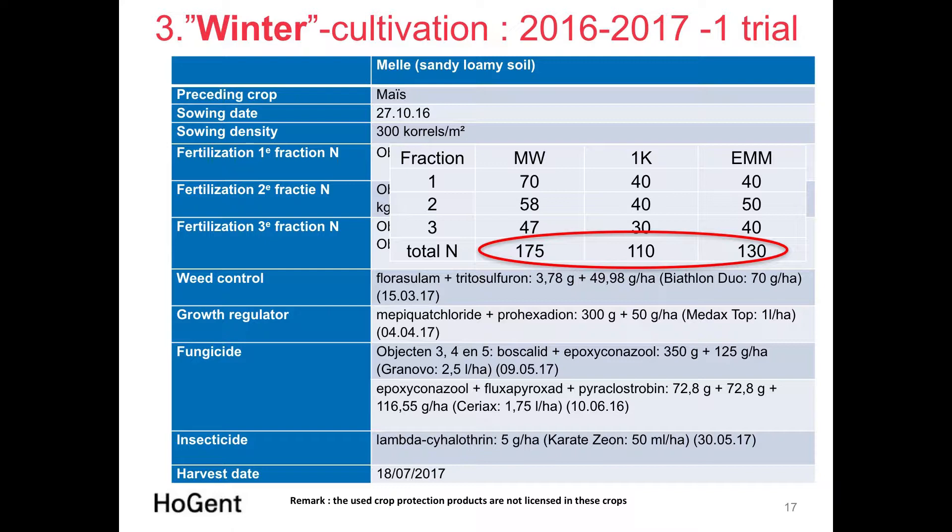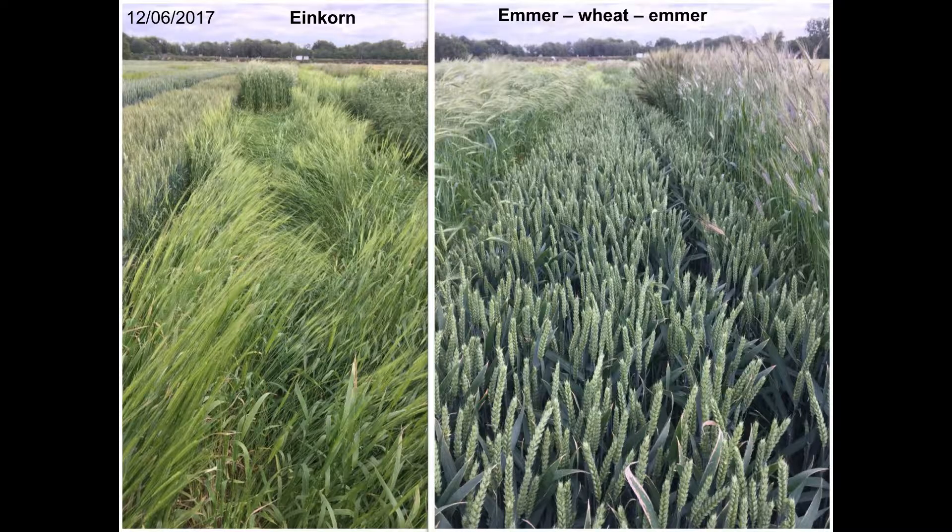The trial included weed control, growth regulator, one fungicide application, and insecticide. The high nitrogen level was clearly too high for Einkorn — already by the 12th of June we observed important lodging in the field.